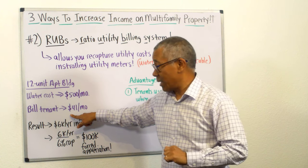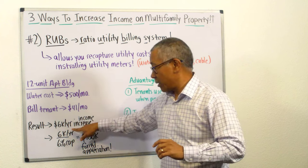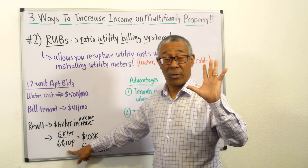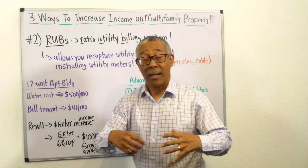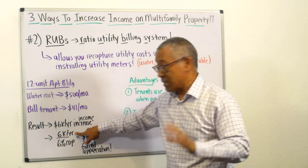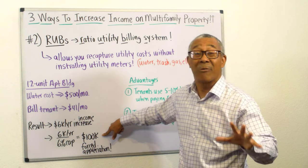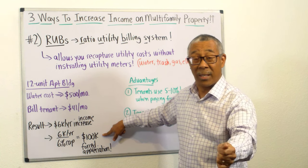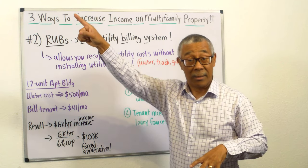The results are fantastic. Instead of you paying $500 a month, you're now collecting that as income — increasing your NOI by $6,000 a year. What does that do to your property value? If you take that $6,000 and divide it by a six cap rate, you've increased your property value by $100,000. All you did was send a 30-day notice saying next month tenants are being billed $41 a month for water. An extra $6,000 to your bottom line, and property value up $100,000 — incredible.